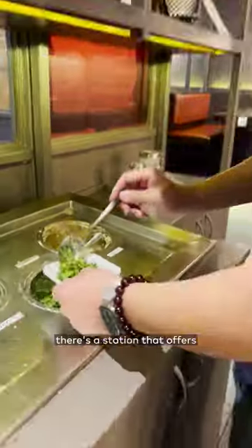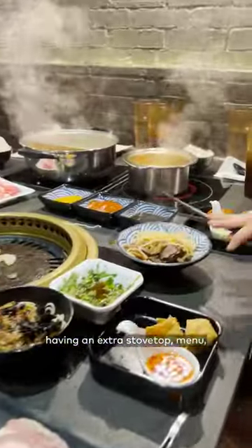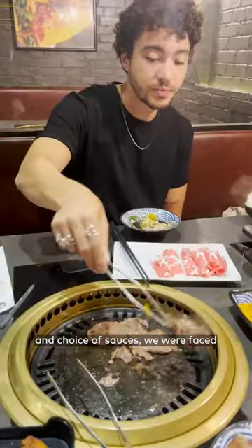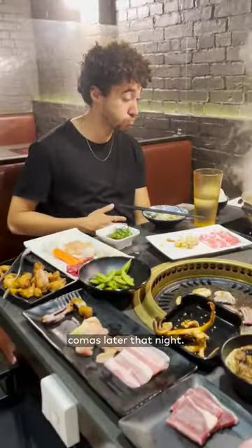And like most hot pot restaurants, there's a station that offers a variety of sauces for you to make your own signature blend for your food. Between having an extra stovetop, menu, and choice of sauces, we were faced with endless possibilities to eat, which is probably why we both fell into food comas later that night.